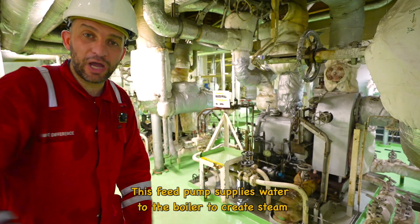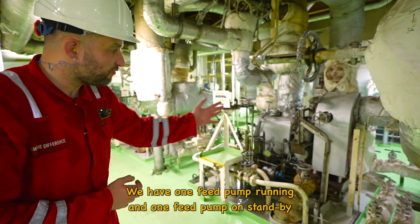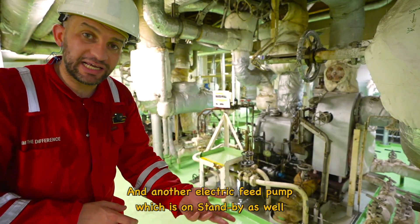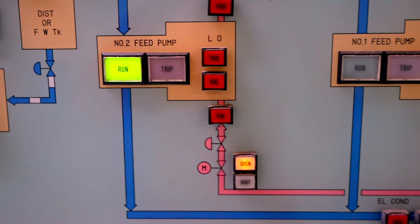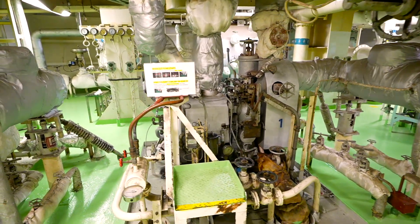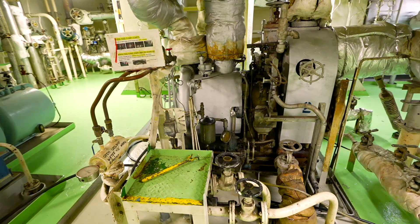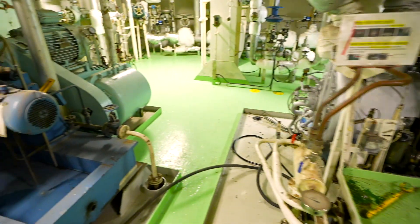These equipments apply water to boilers to create steam, and they are run on steam as well. So you have one feed pump running, one feed pump on standby, and another electric feed pump which is on standby as well. Boiler feed pumps are critical components responsible for supplying high-pressure water from the feed tank to the boilers to maintain the correct water level for continuous steam generation.